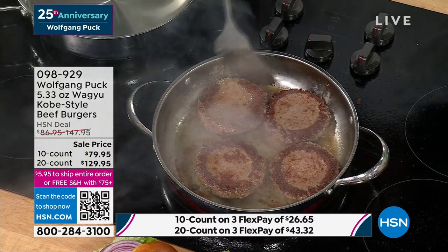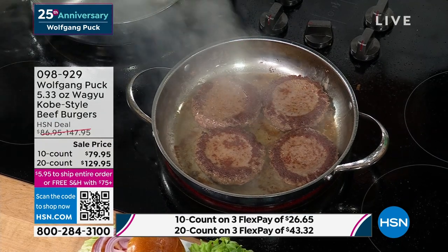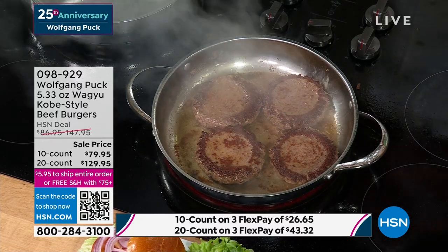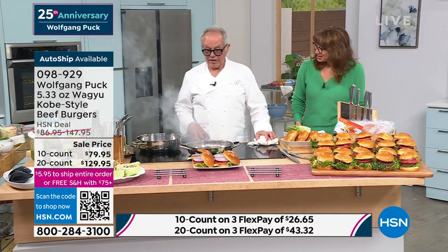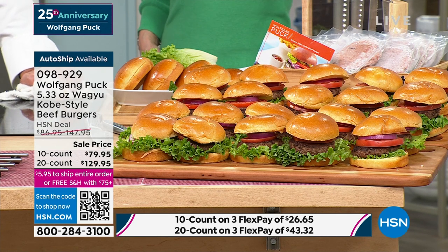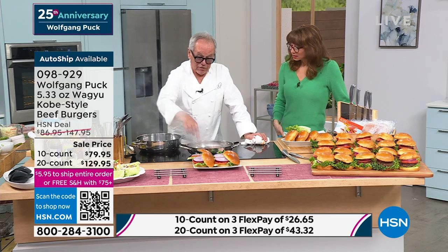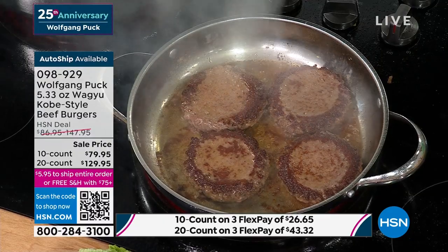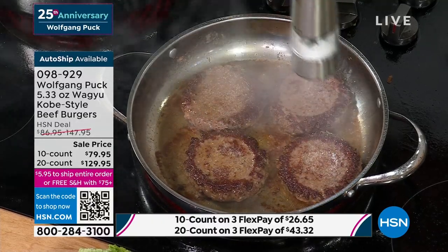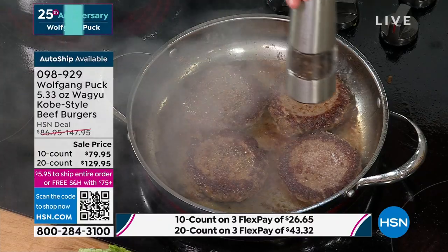This is a heck of a deal — Wagyu is the most expensive. We have fewer than 500 total between the single and auto ship, or the 10 and 20 count. They all come individually packed, so take out two if you want two, six if you want six. A Wagyu Kobe style burger at a restaurant costs about $38, but people pay for it because of the quality.